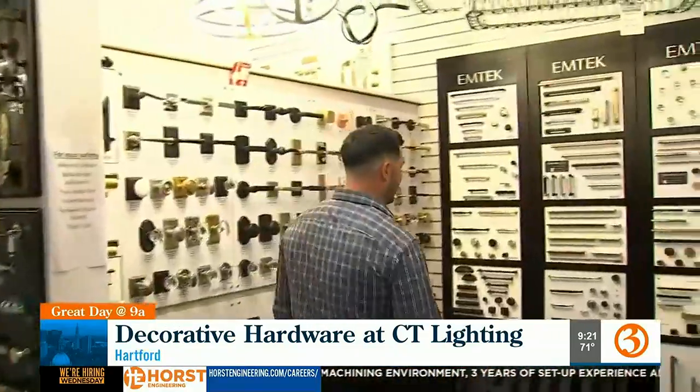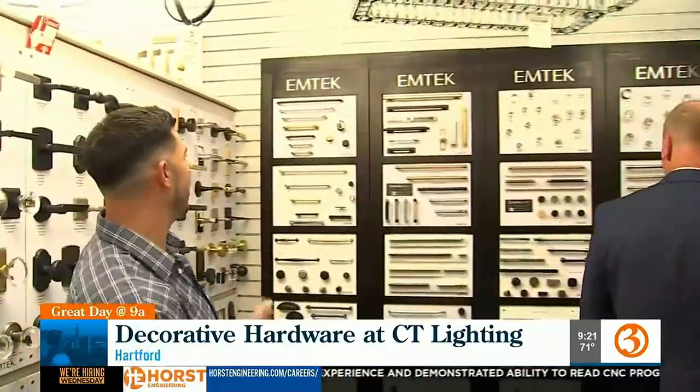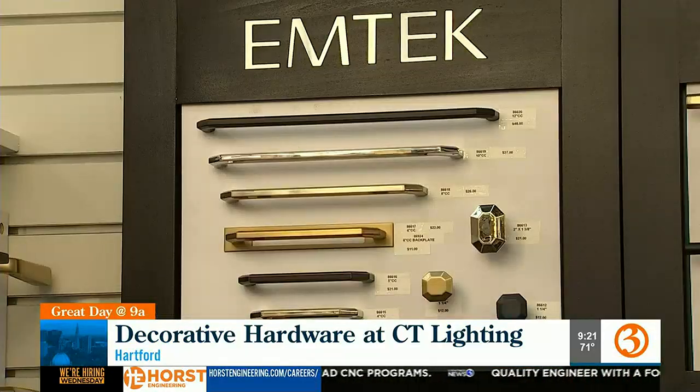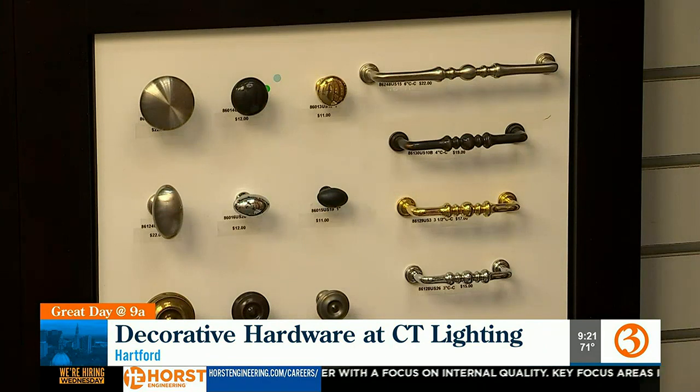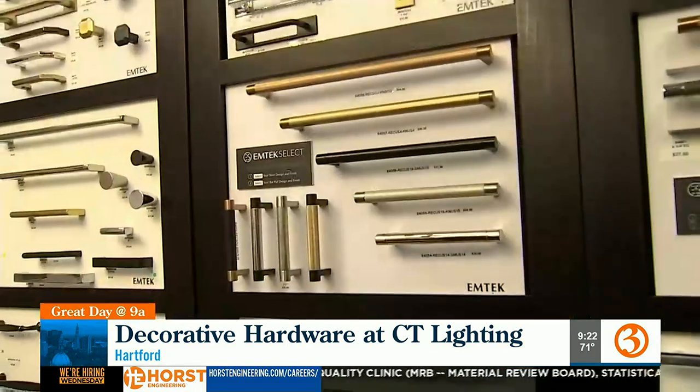When you take a step back, you get into EmTech, which is a bit of a step up but not the extreme high end. You'll notice a bit of a different design element — some different finishes and color combinations, just a whole different feel than that mainstream hardware. This is so cool.